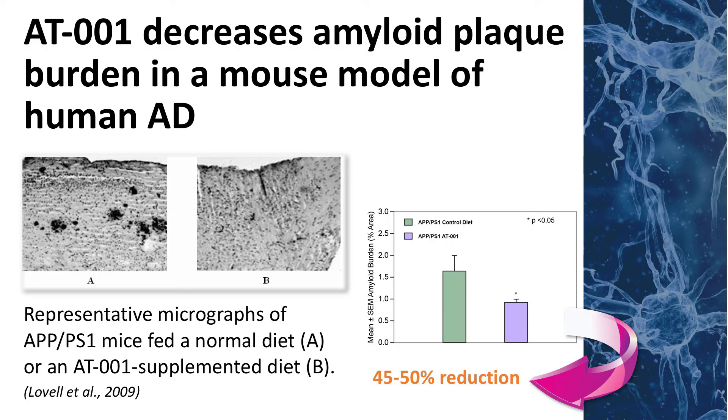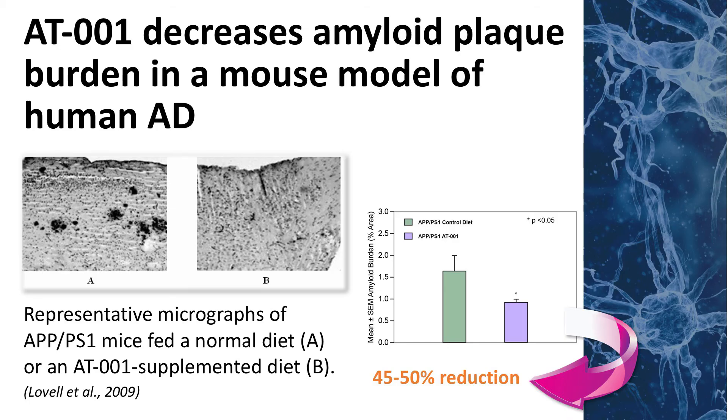We can see on the left-hand panel in the black and white photographs the representative electron micrograph of a brain slice from a mouse which did not receive the material in its diet — a mouse fed a control diet. On the right-hand panel is a brain slice from a mouse which did receive AT001 in its diet. The dark areas in the left-hand panel are the actual amyloid plaques. They are very much diminished or barely visible in the right-hand panel. This material did seem to either stop or degrade amyloid plaques in this particular model.